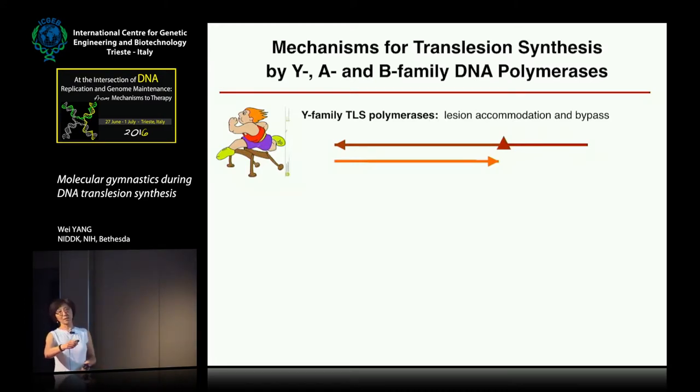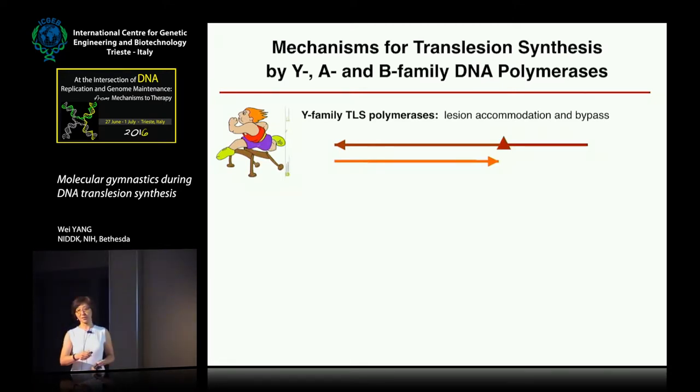I'll give you one summary slide rather than nitty-gritty details of each polymerase. The Y family, for example — Pol Eta — has a specially built active center so those polymerases can look at the lesion and jump over it. Pol Eta can accommodate the UV lesion, insert the correct nucleotide opposite the lesion, get over it, and then hand it back to the normal polymerase.